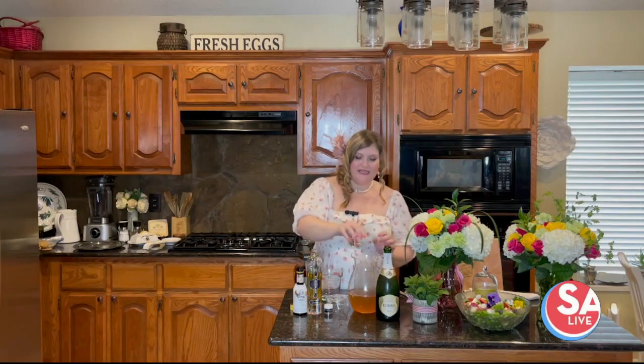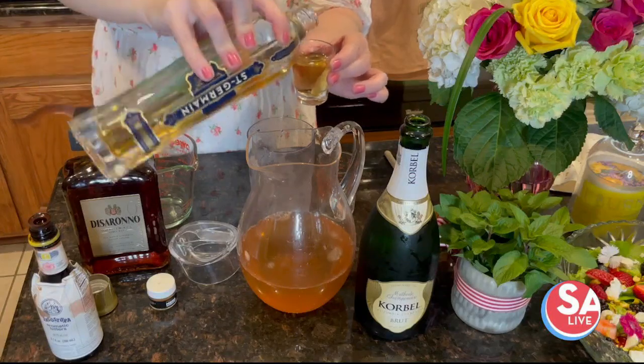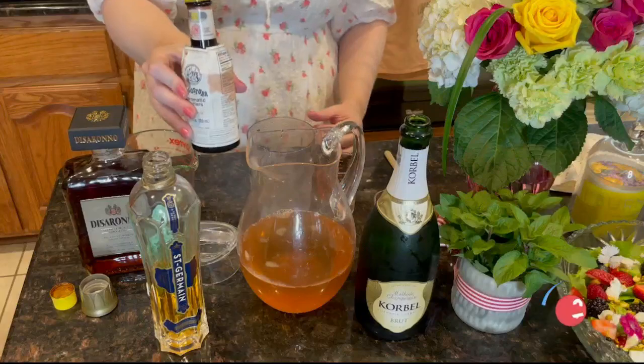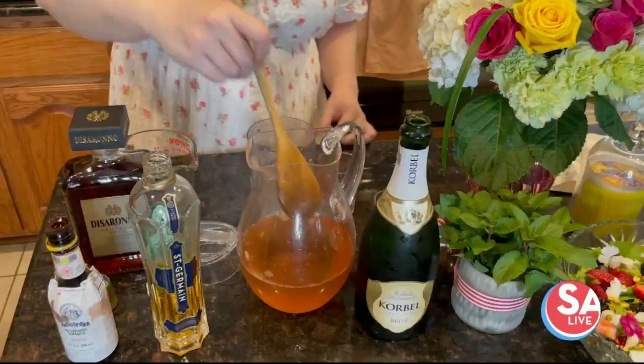Then two ounces of elderflower liqueur — St. Germain is my favorite and it makes everything taste fancier. I love this ingredient. A couple dashes of orange bitters — perfect. We're going to give that a stir.